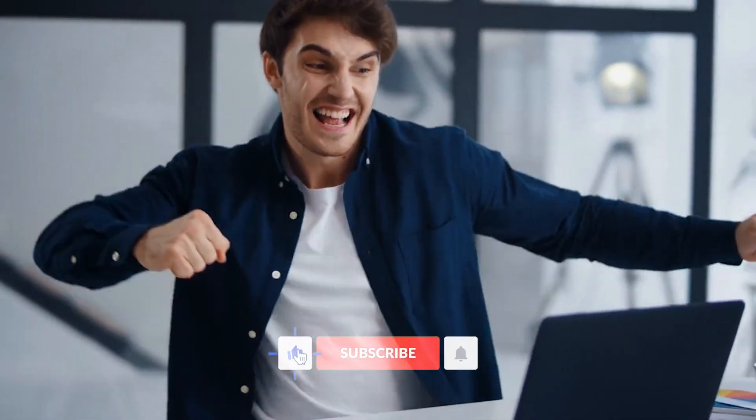Thanks for watching and don't forget to like, share, and subscribe for more updates on cutting-edge tech innovations. Bye for now and see you in the next one.